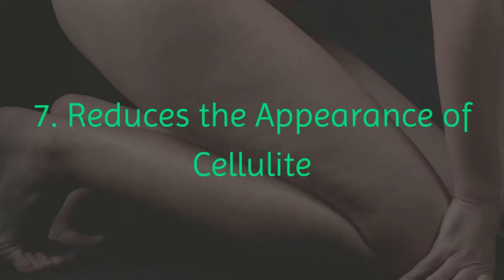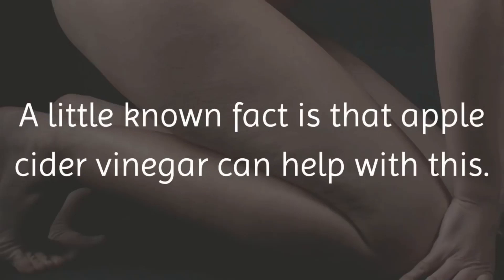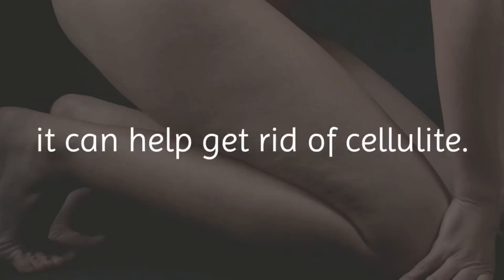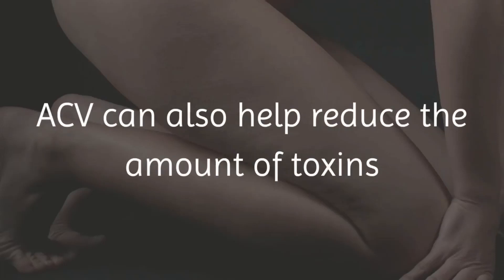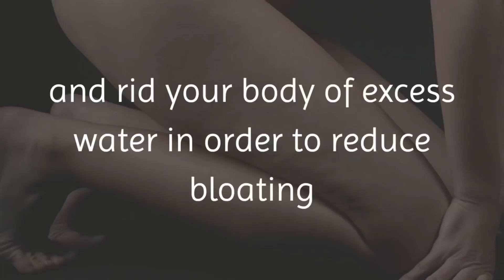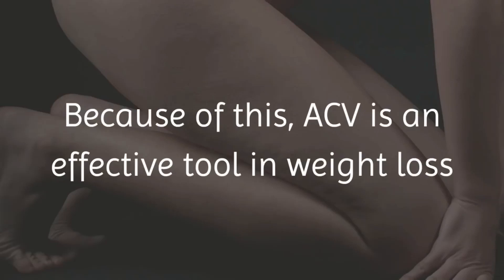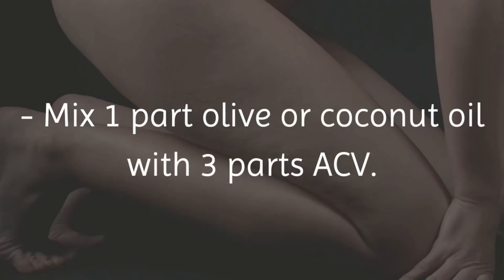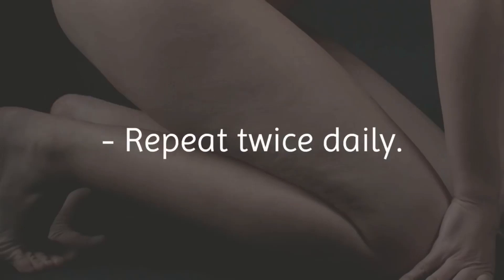7. Reduces the appearance of cellulite. One problem that most everyone has and wants to get rid of is cellulite. A little-known fact is that apple cider vinegar can help with this. Because ACV has the ability to cleanse your pores and tone your skin, it can help get rid of cellulite. Cellulite is described as fat cells floating just beneath your skin's surface. ACV can also help reduce toxins and rid your body of excess water to reduce bloating and the appearance of cellulite. ACV is therefore an effective tool in weight loss and skin toning. Mix 1 part olive or coconut oil with 3 parts ACV, apply on the affected skin and massage gently for 15 minutes. Repeat twice daily.